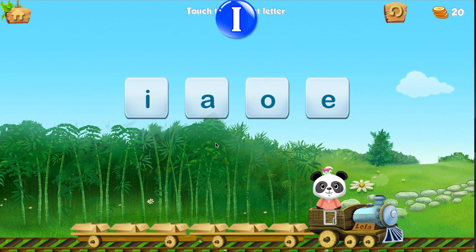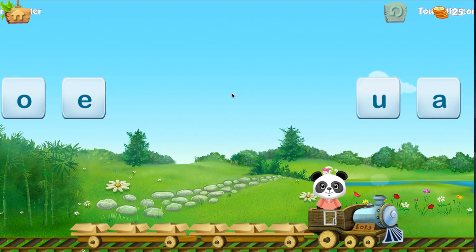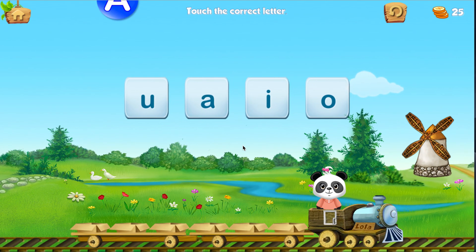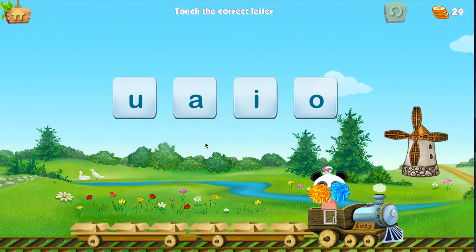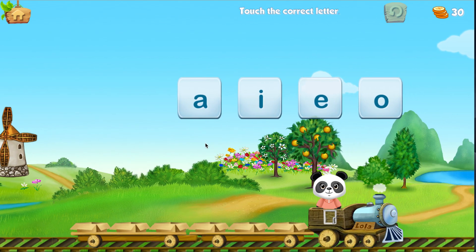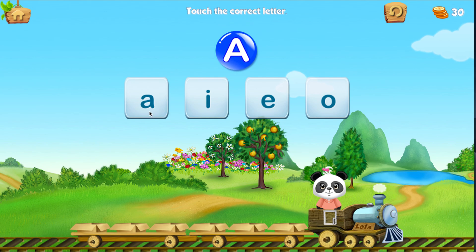Touch the correct letter. I. Touch the correct letter. A. A. Touch the correct letter. A.